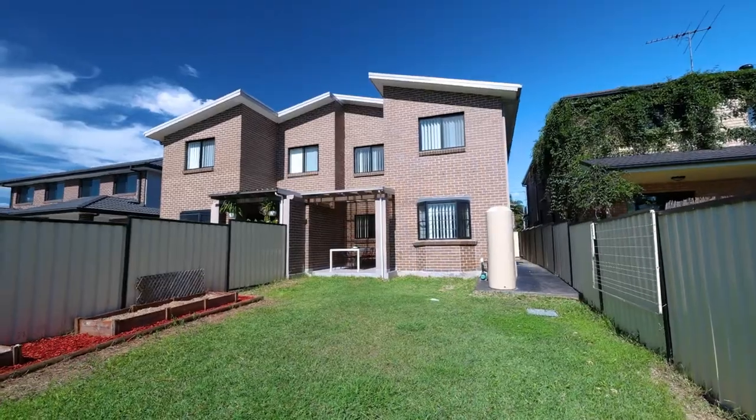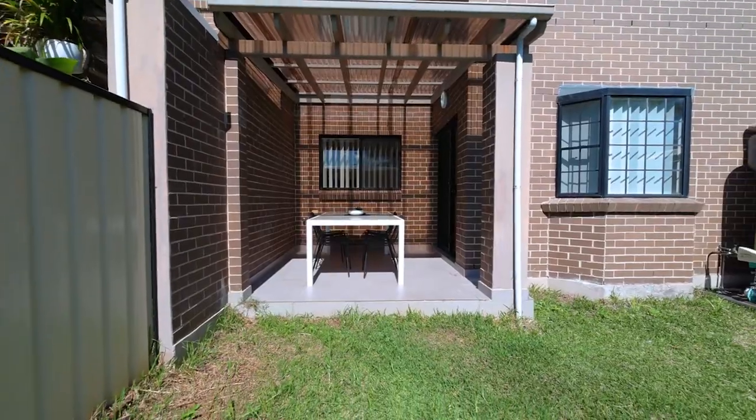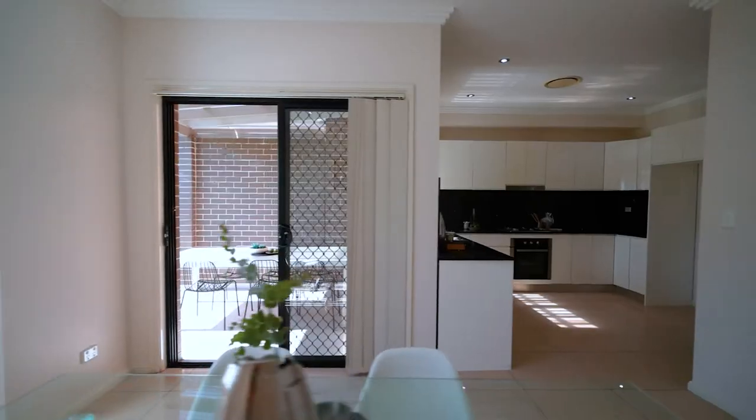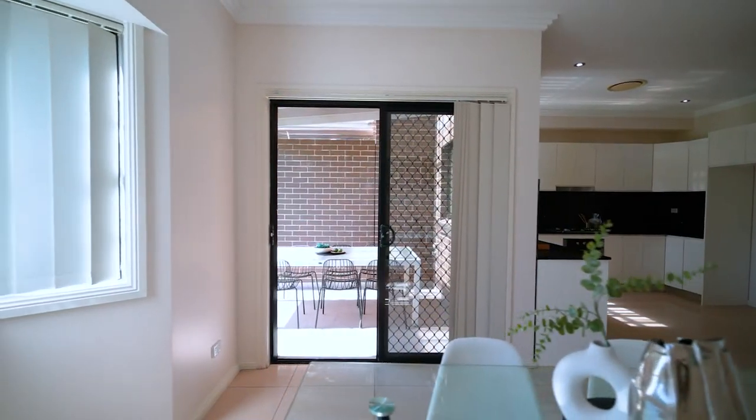Outside you will enjoy the good sized yard together with an entertaining area, remote garage and car space. Your inspection is highly recommended. We hope you enjoy the video and we look forward to meeting you at the next inspection.